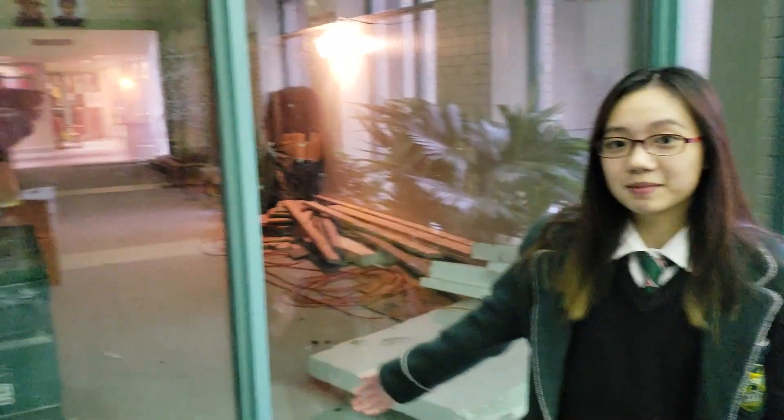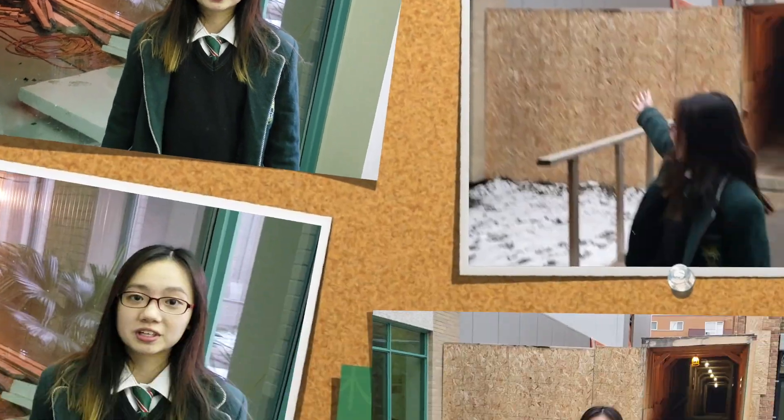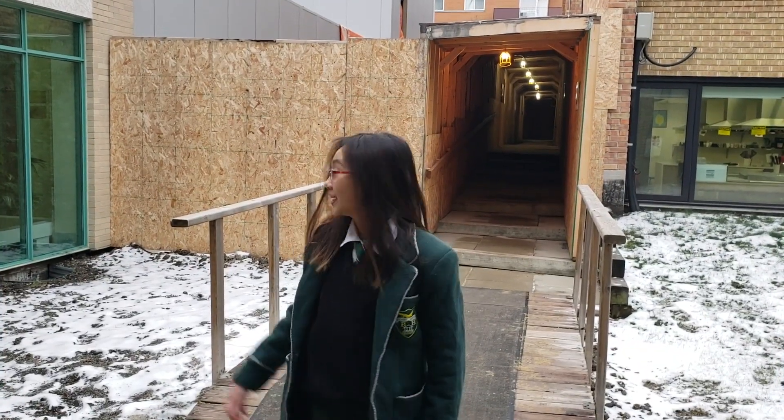Supercalifragilisticexpialidocious! The new building behind me is where our centre for arts and design is going to be. There's going to be more movement space, more art space for girls who are interested in that field to progress in, as well as new recording studios and robotics.